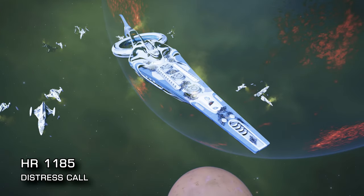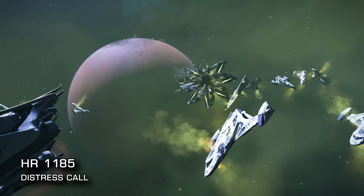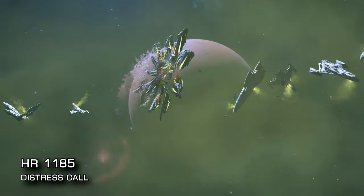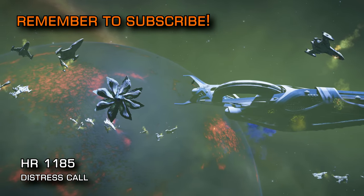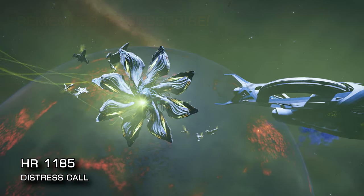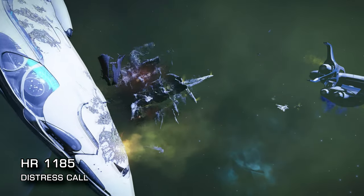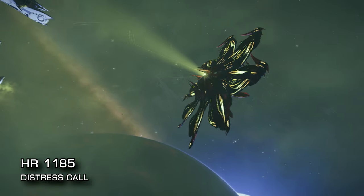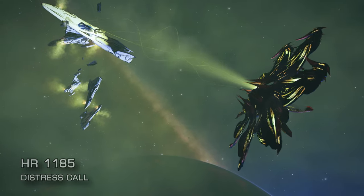At 368 lightyears from Sol you'll find HR 1185, and your chance to see a functioning Thargoid in relative safety in a beautiful location. Scan the system and you'll find a permanent distress signal. Upon arrival you'll be greeted by a Thargoid-decimated Imperial fleet and, if you're lucky, a lone Thargoid ship searching the remains. If you don't get the Thargoid first time round keep reinstancing and eventually you'll see her. Don't take any outwardly aggressive actions or get too close, and get yourself a good look at our galactic neighbours.